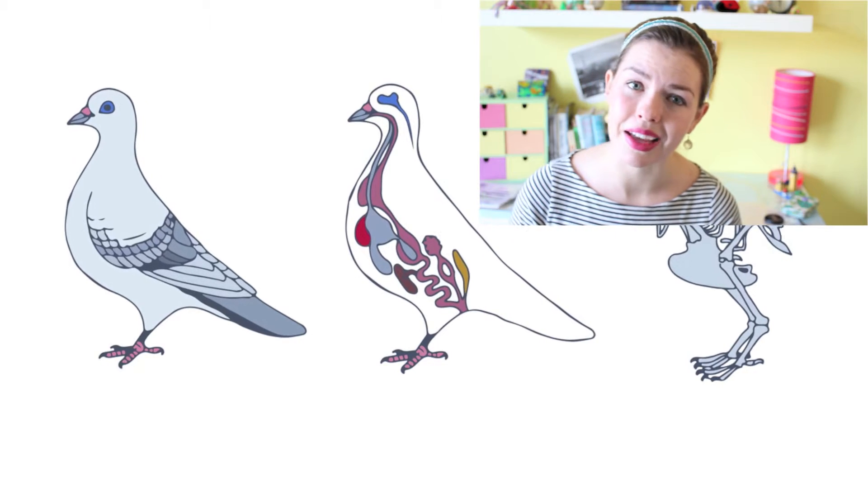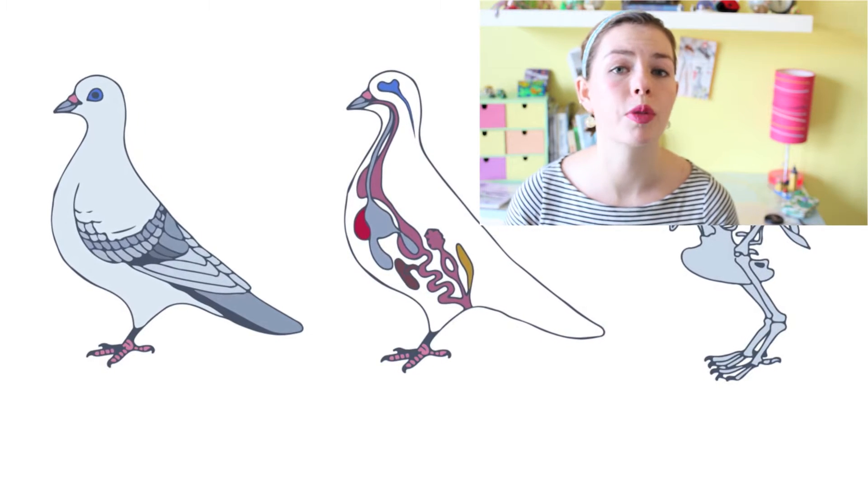Number two: birds have a completely different respiratory system from mammals. Instead of having a set of two lungs, they have a series of air sacs that act as lungs and work really efficiently to help them breathe properly when they're swimming or flying. Water birds, like ducks, can fill some of these sacs with air and keep it there to help them float, and they can expel that air when they want to dive down to get some nibbles at the bottom of the pond.